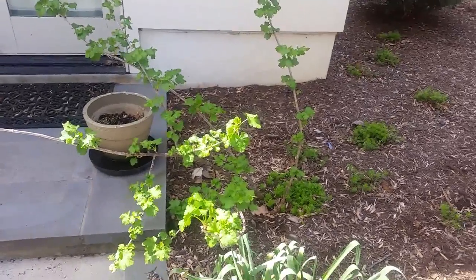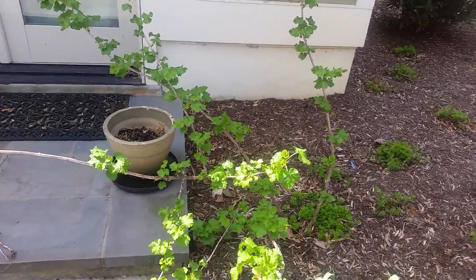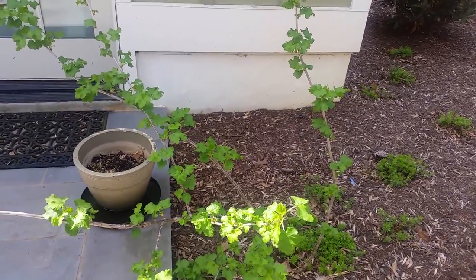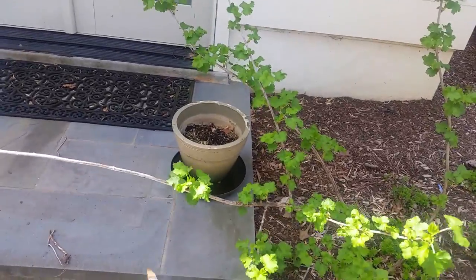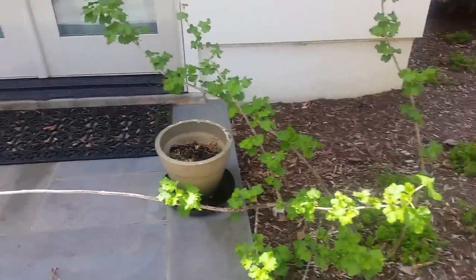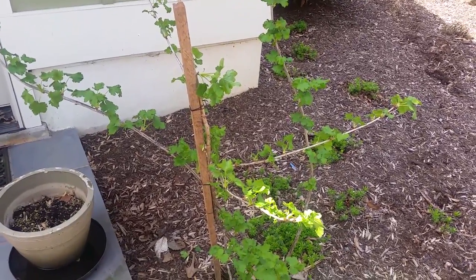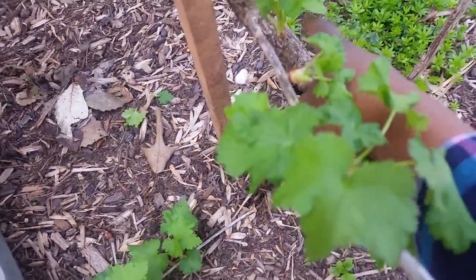One other thing I got while I was out — a stake. No, I shall not be killing vampires. There's this currant, this Jostaberry, that is kind of floppy. It came with a really small stake but it outgrew it and I neglected to stake it earlier. So it's going to take some effort, but I'm going to pull it forward — as you can see it's kind of in front of the door and I need this not to grow blocking the doorway. These get pretty tall. This one is now staked. The important thing is that this main trunk here is now staked and out of the way.